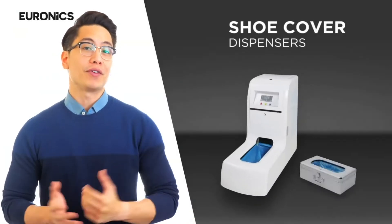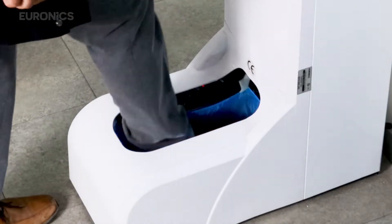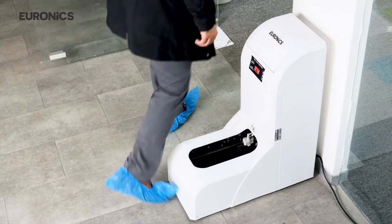Now comes shoe cover dispensers. As the name suggests, these dispensers cover shoes and restrict dust from coming inside. These are really popular inside hospitals, builder sample flats, and industrial units.